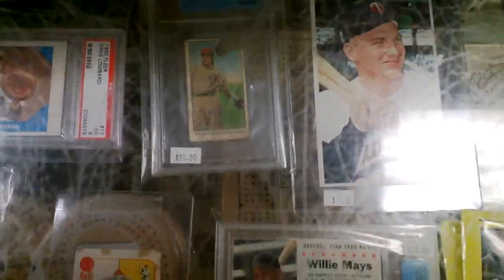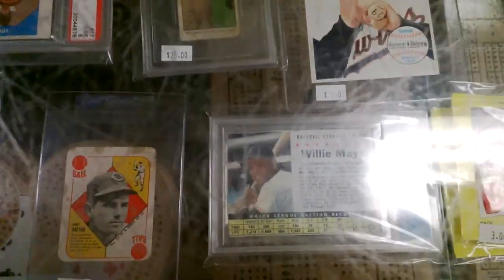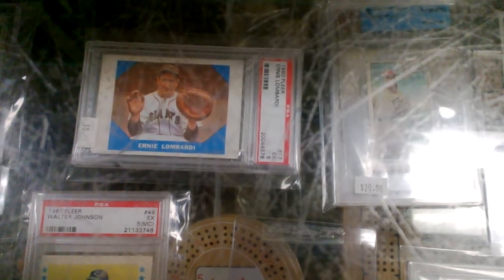You get the '64 Topps Giants Harmon Killebrew for $5. Got the Willie Mays Post card — it's a graded Beckett authentic for $20. Hall of Famer American Caramel card of Bobby Wallace is $20.